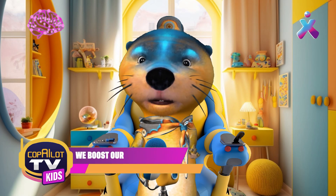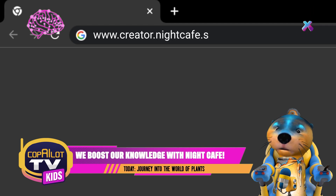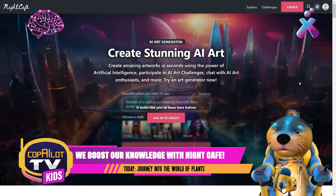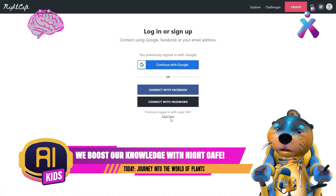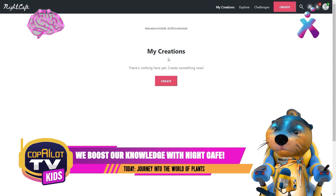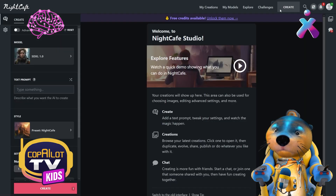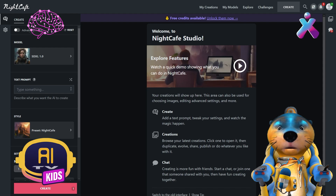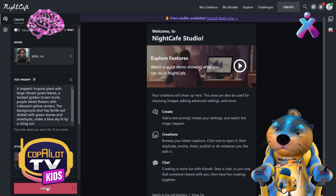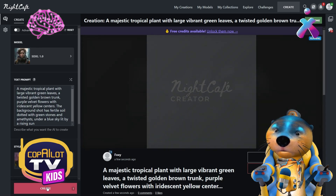Now let's log in to the Night Cafe website. Now let's log in with our email or with our parents' email address. And now click on Create. And now we put the prompt here. Let's paste the prompt given to us by FlexFlix GPT and hit Create like this. And now we just have to wait, folks. Very nice. Wow, that was fast.